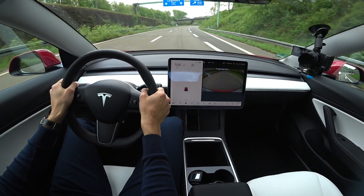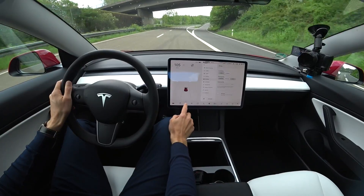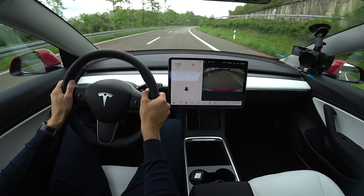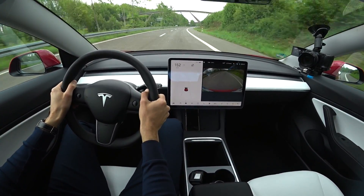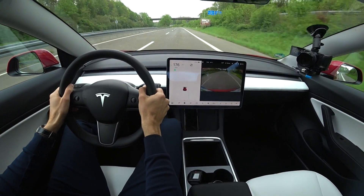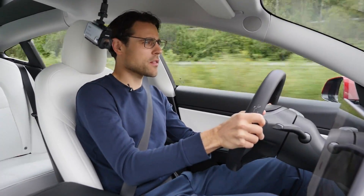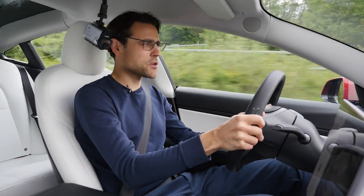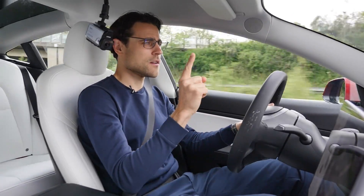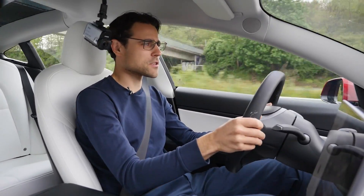One more acceleration test at speed, putting it back in standard driving mode — and even when overtaking on the motorway at high speeds, no problem. The car remains stable and calm on the road. There's also a Model 3 Performance episode on the racetrack you can tune into, and be sure to check out the very interesting Model 3 Long Range versus Polestar 2 comparison.